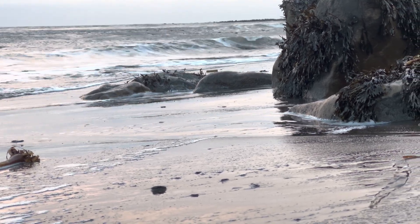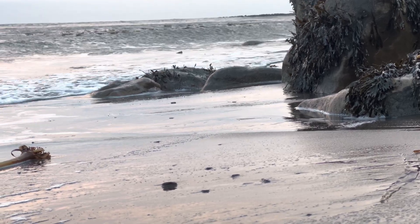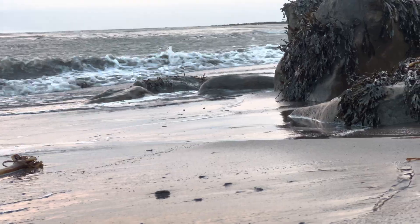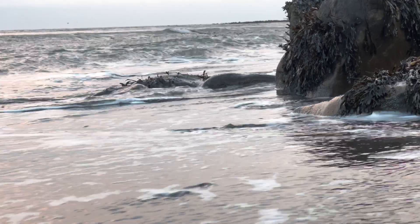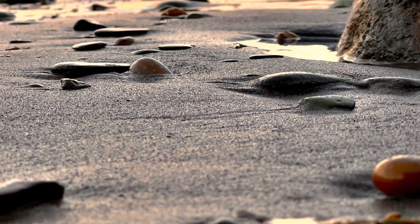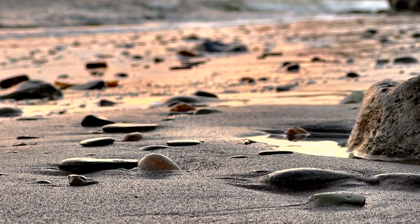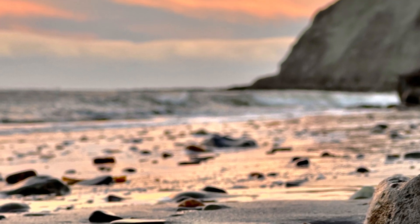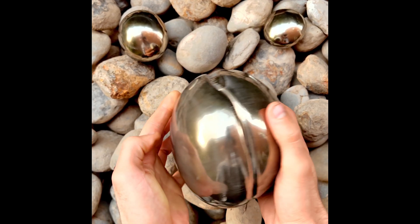Coming up next we've got some videos of our pyritic nodules, which contain Eleganticeris ammonites. There are also some other fossils which you can acquire yourselves if you'd like to, to help support our channel and our Instagram page. My brother does this full time and my dad also prepares fossils full time now, so all support to help the channel is really appreciated.